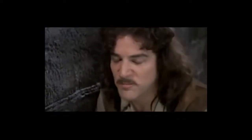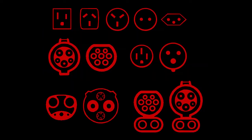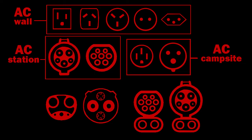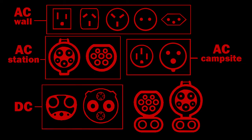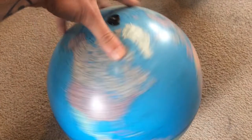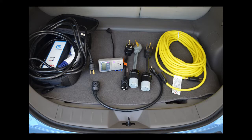Let me explain. No. There is too much. Let me sum up. Here are all those different types of charging plugs: there's AC from the wall, AC from campsites, AC from charging stations, and then you have DC — CHAdeMO and Tesla — and then combined charging with AC and DC. So what do you do if you want to drive all the way around the world? Well, you're going to need adapters. Lots and lots of adapters.